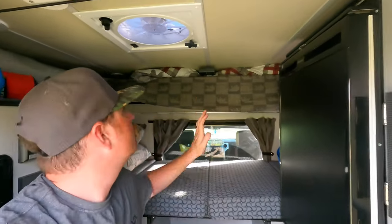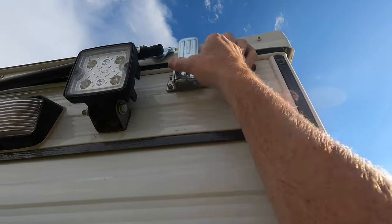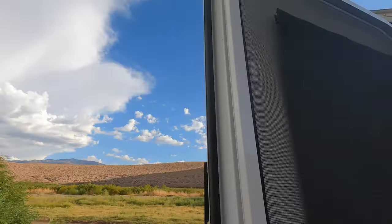So this is the front dinette. I'm going to show you how to pop the top and give you a full tour of the inside — this thing is so huge it's going to take probably 30 minutes to explain everything. The first thing we do is take all the latches off; I believe there are six of them.